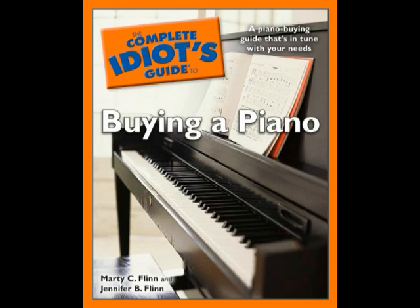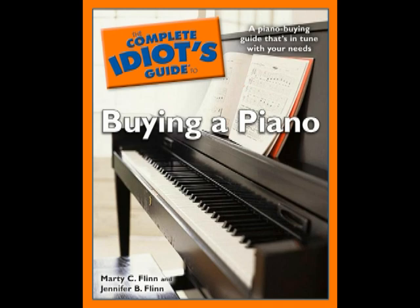The Complete Idiot's Guide to Buying a Piano is 336 pages, with over 80 illustrations and photographs. It's published by Alpha, a member of the Penguin Group, USA Incorporated. Our book is available at all fine booksellers.